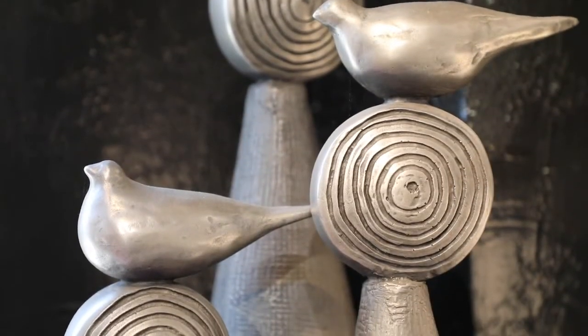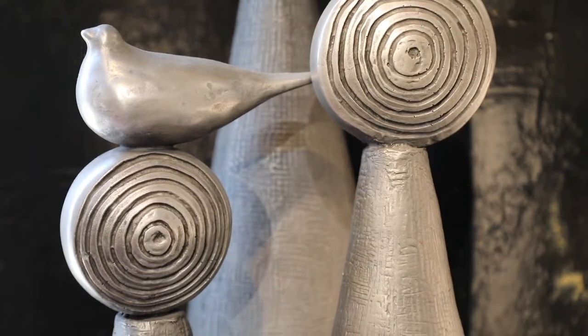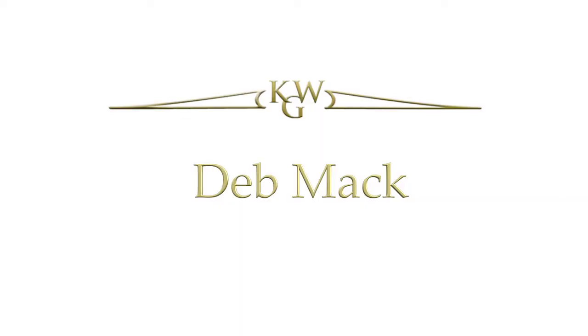It started to evolve, and I put this sculpture together — it just worked out. That was my beginning. I'm Deb Mack, and I'm here at Key West Galleries to introduce to you some of my new artworks.